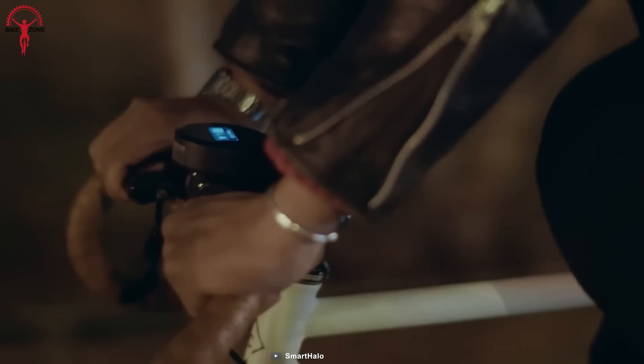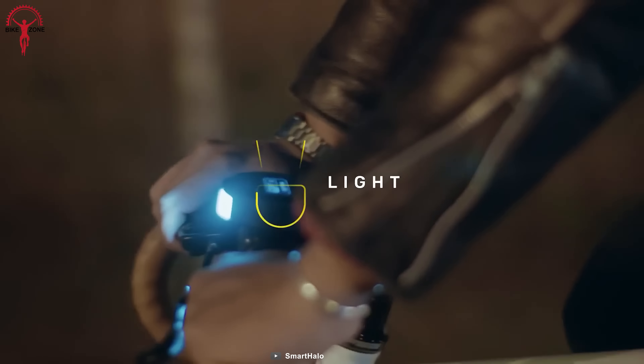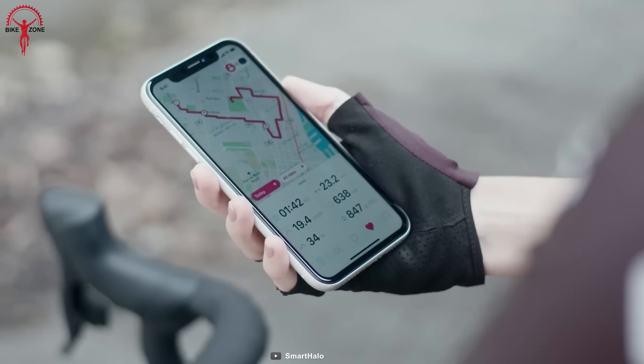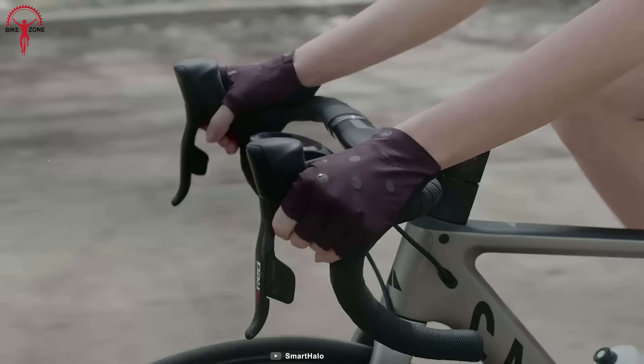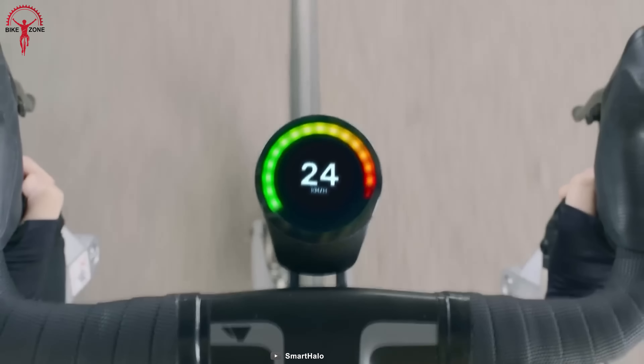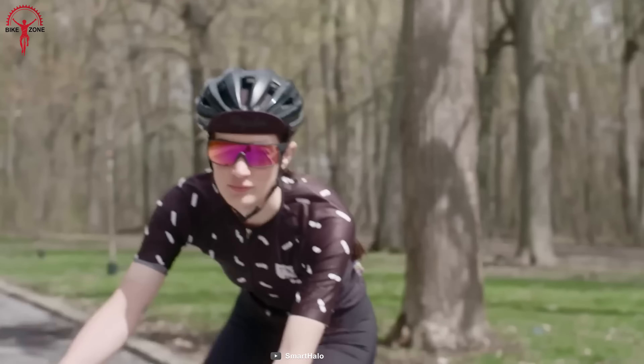It also has a powerful front light that illuminates your way even in the darkest conditions. This device automatically tracks and displays your cycling metrics including speed, distance and calories burned without the need to push any buttons.